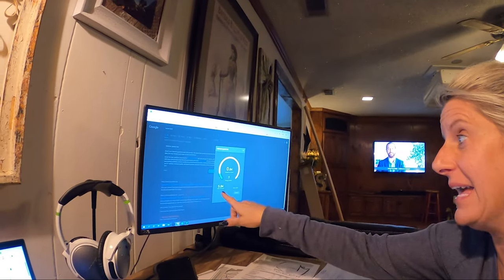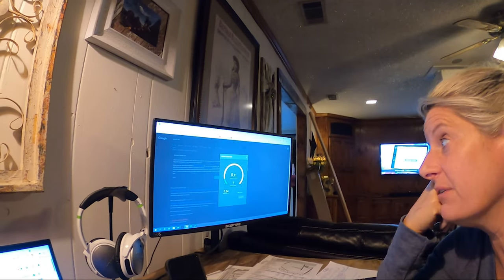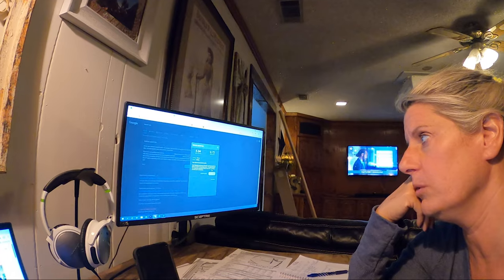After resetting the router, look — we're at 5.8 down and .65 up. It's going up — .72 upload. Whoop whoop.